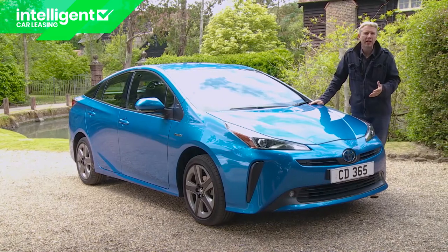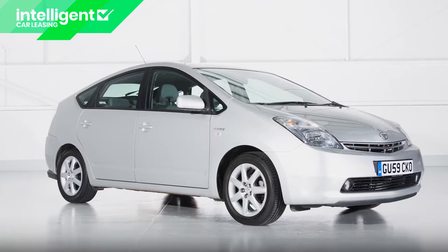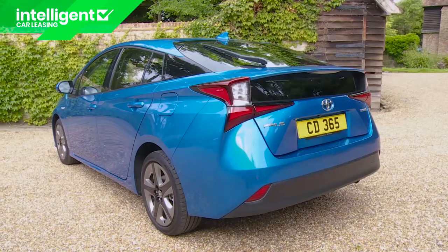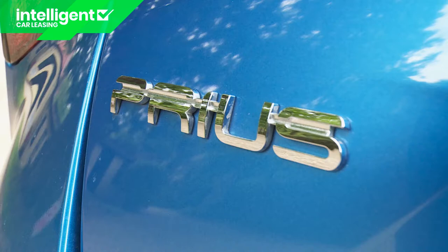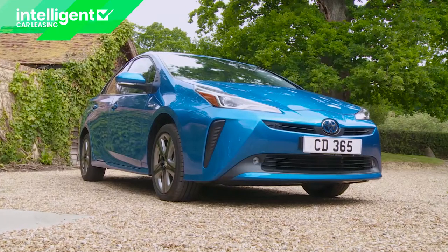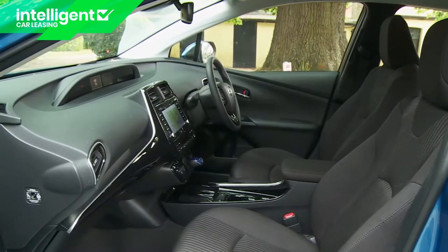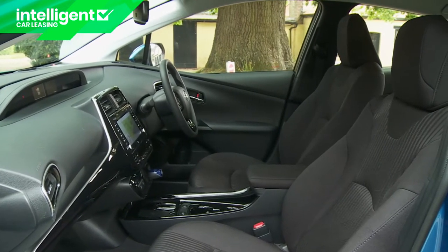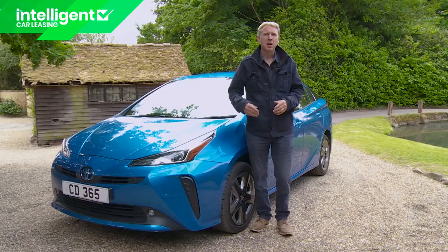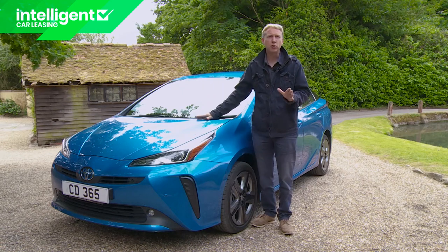Welcome to the car that in its first two decades of life reshaped the global automotive landscape, bringing hybrid technology into the mainstream market while focusing the motor industry's attention on the way its products could be cleaner and more efficient. Toyota's Prius did all that and in this rejuvenated Mark IV model guise aims to continue to set those standards, building upon quite a heritage of ingenuity. Here we're going to look at the lightly revised version of this fourth-generation model, an update introduced in mid-2019.